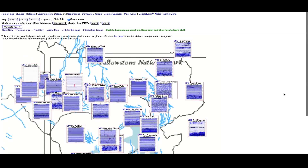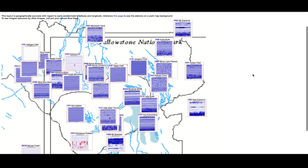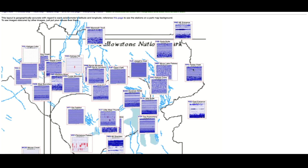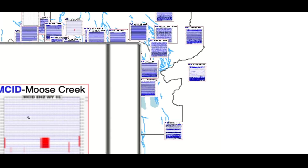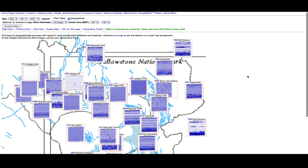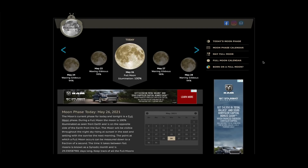Hopping over to the Yellowstone supervolcano caldera — looking at seismographs that monitor the mighty supervolcano — there's an absence of data over at Hebgen Lake. Everything else looks pretty consistent with what we've been seeing for the past several months, with the exception of some earthquake activity at Pitchstone Plateau and a little bit at Moose Creek. Other than that, pretty quiet at the supervolcano caldera.